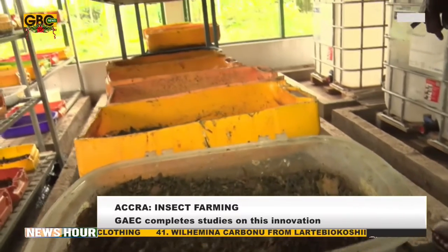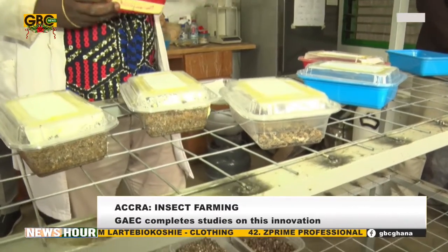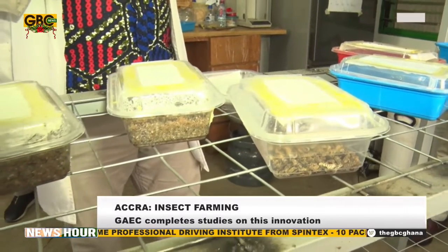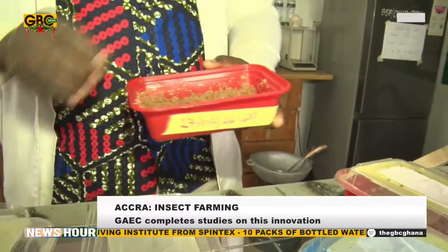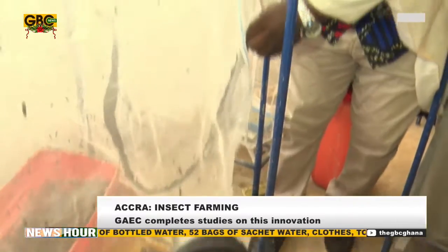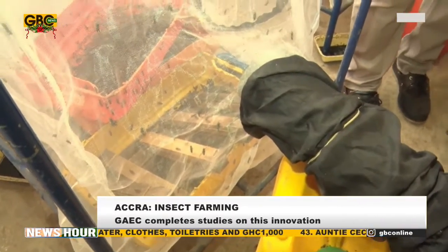During the breeding phase, also referred to as the hatchery phase, the eggs are placed in vertically racked containers filled with compost such as organic food waste. Unlike house flies, the black soldier fly naturally lays eggs close to their food source, so providing an attractive laying location is important.